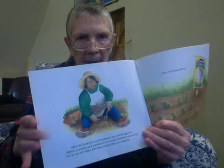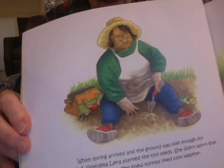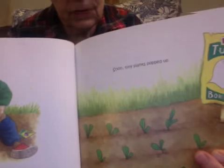I'm going to turn the page. This is sort of a long story, so I might sort of speed along a little bit. Here's Grandma Lena. When spring arrived, and the ground was soft enough for digging, Grandma Lena planted the tiny seeds. I do that — or Linda does it more than I do. She didn't worry that the air was still nippy. You say, who's Linda? I live with Linda. She knew turnips liked cool weather. So here she is planting. Look at her. There's Grandma Lena. Grandma JoJo will show you Grandma Lena.